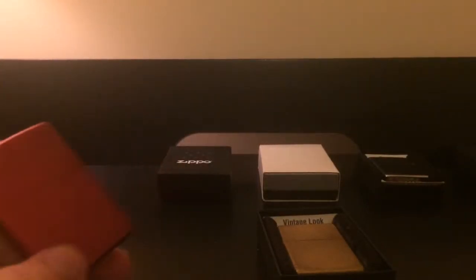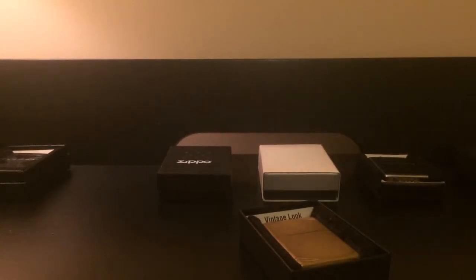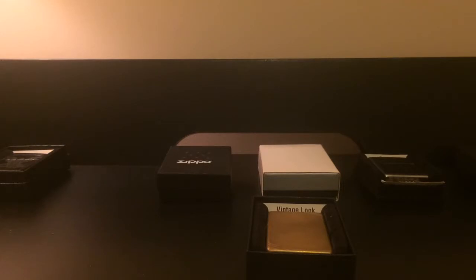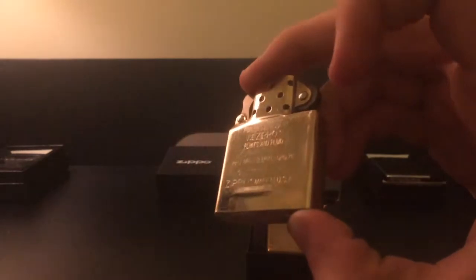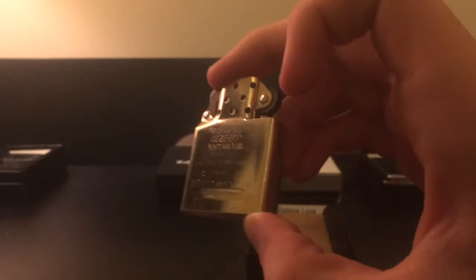I broke both of these around the same time in the summer. For this one, they just replaced the hinge. This is the one I got just after my trip to Hawaii — I have a Hawaii Zippo that I had gotten. This insert was made a year later than the case, which is kind of funny — exactly one year apart. There's another lighter, my antique brass Zippo, that I think would look really cool with this insert, but I'll keep this one nice until I need it.